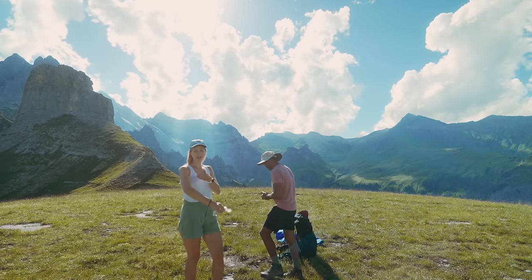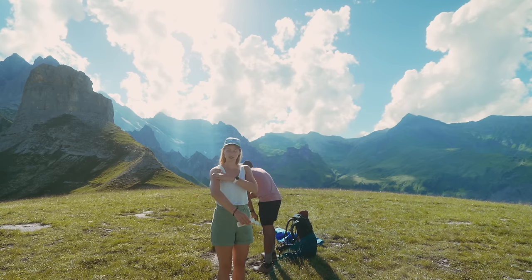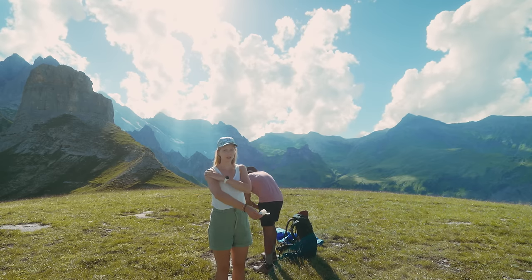One more tip: bring enough water. We just took one liter of water and there are no filling points along the trail.